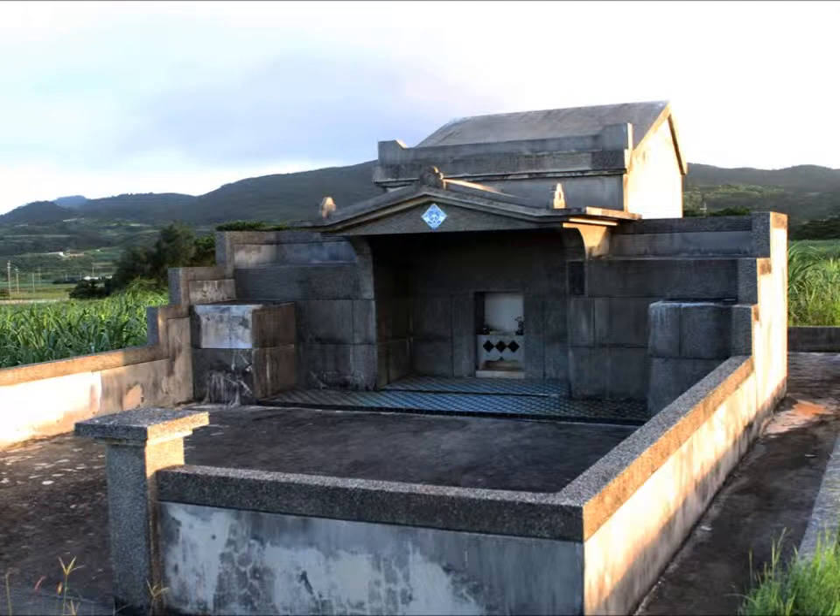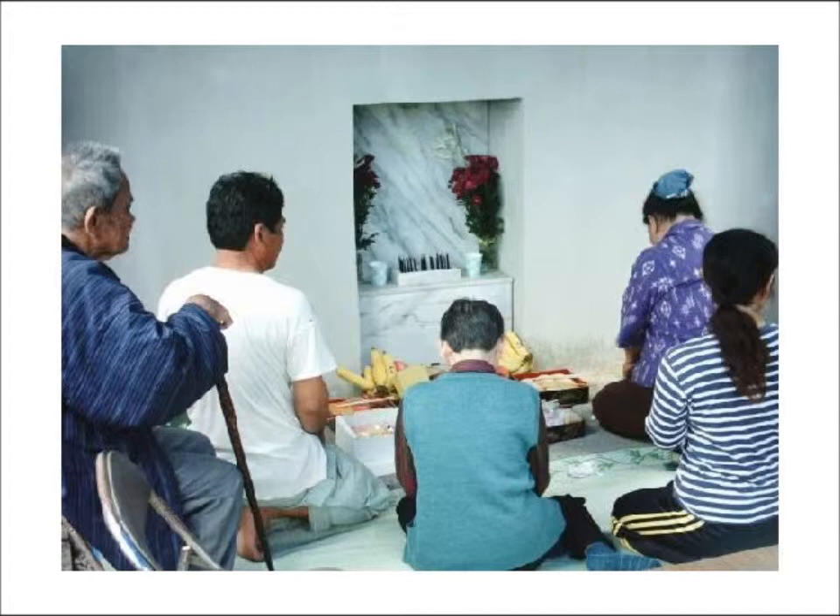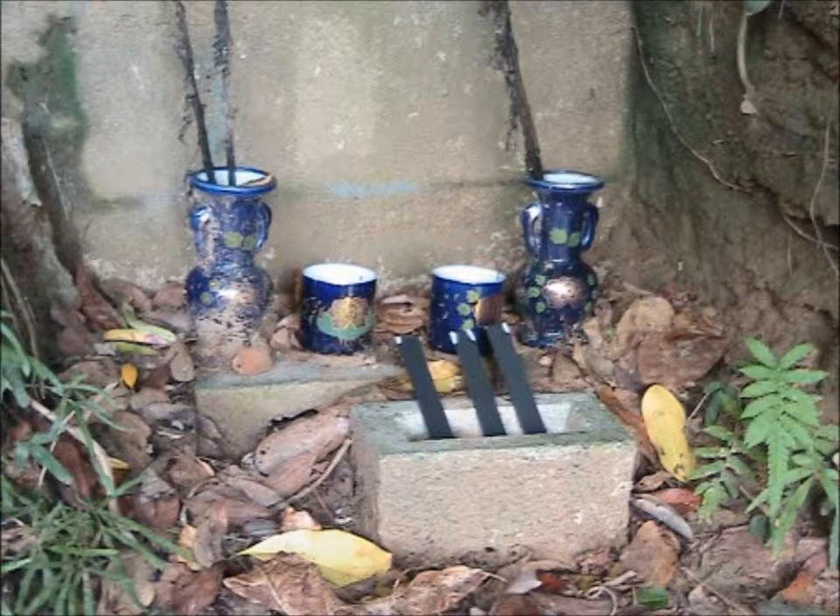Some of the taboos associated with the tombs is that you're not supposed to point at them or speak loudly about the dead around them, and you're not supposed to take photos of them without permission. It's also considered dangerous to desecrate the tombs by doing graffiti, destroying any of the offerings that were left, approaching at night, or approaching if you're not a family member. After the families go and do their offerings, they'll have a little picnic afterwards, which I put a picture up for you guys to see.